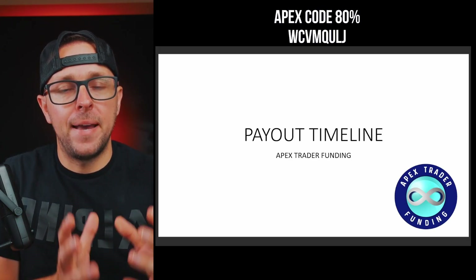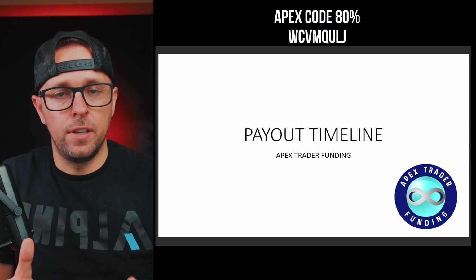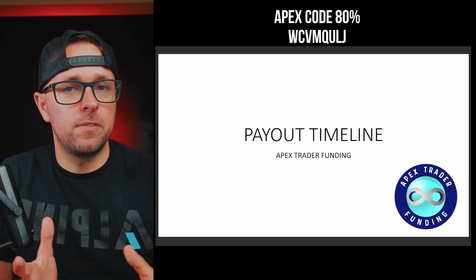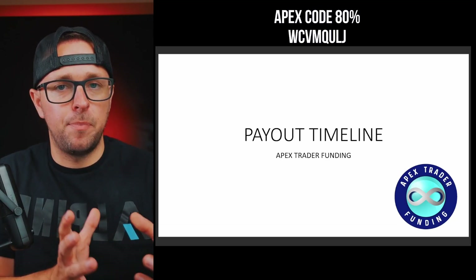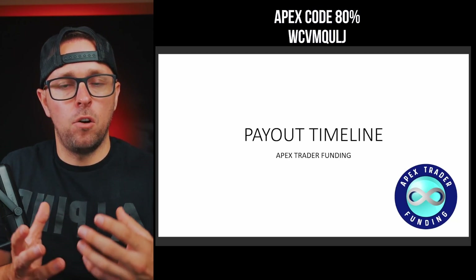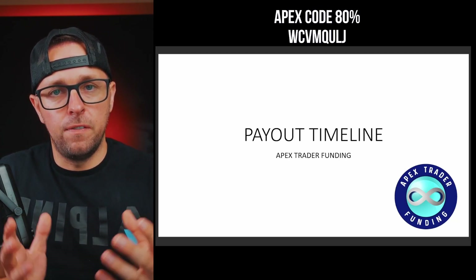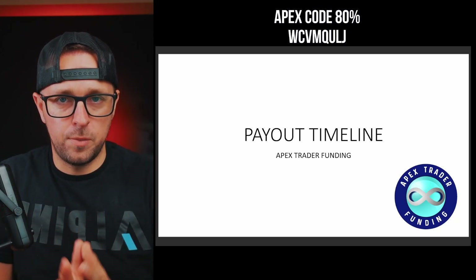Today I'm going to show you the exact payout timeline when you request a withdrawal with Apex Trader Funding. On my last payout process video with Apex, I didn't go into the full detail as to when I actually got the payment into my Deal account, and I've been getting questions left and right, so I want to answer all those questions in this video — so when you request a payout from Apex, you know exactly what to expect.